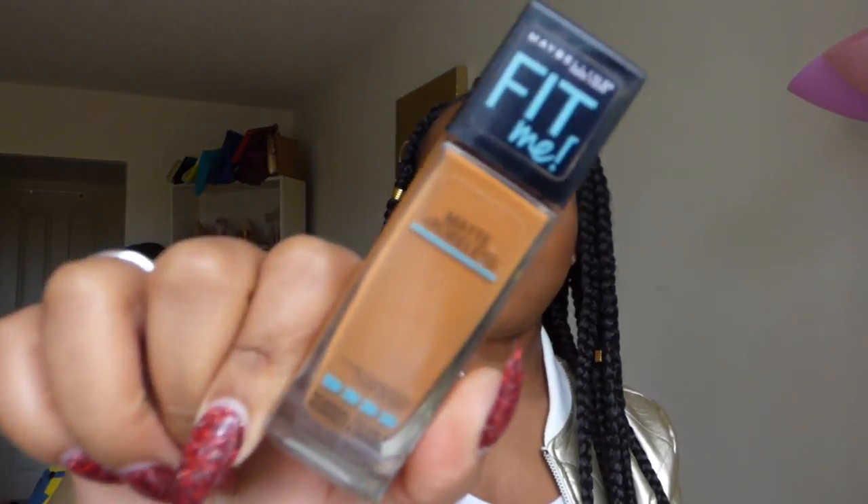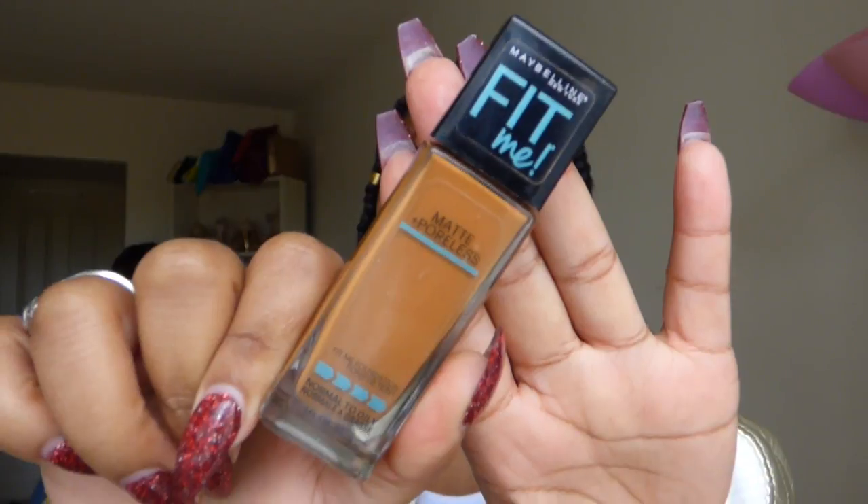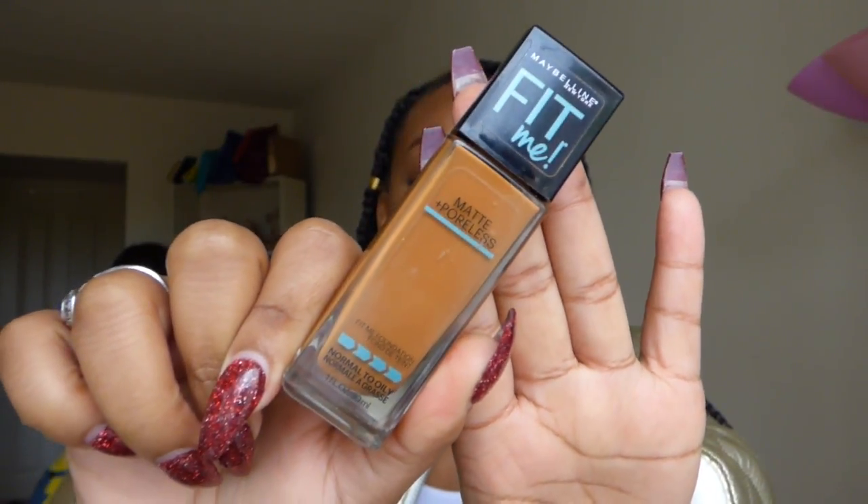Moving into face and foundation — surprisingly, my favorite foundation this year is not a higher-end one. I was kind of back and forth with foundations, but there was one that was just showing out: the Maybelline Fit Me Foundation in 355. During the summer my skin changes colors so easily, and this matched me so well. It was so cheap and still made me look beat. By far, my favorite foundation for the year of 2016 — I have it on now.